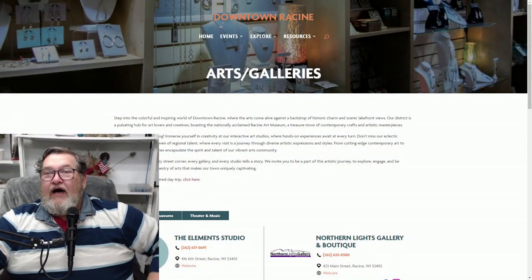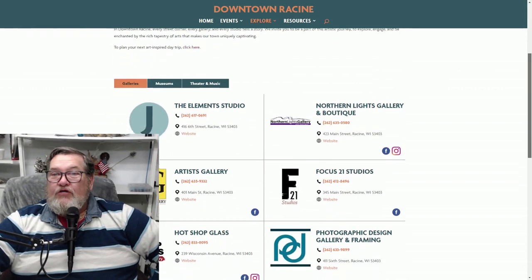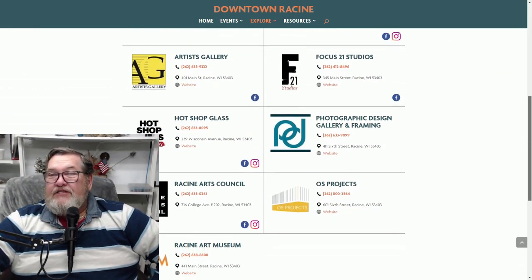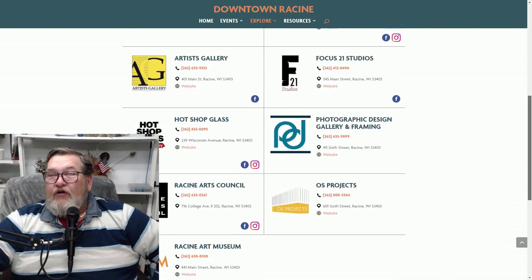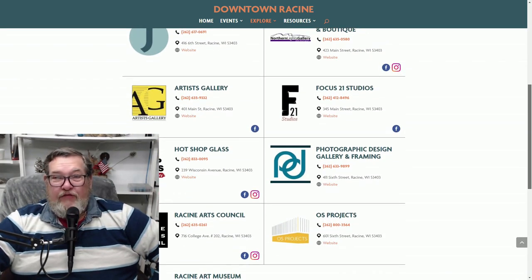Why don't I explain what's down there? This is on the downtown Racine website. You can pick it up there and we've got all the details of what's on and about. They have the calendar there so you can tell what's going on. You've got Hot Shop Glass — they make wonderful stuff in there.